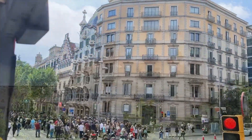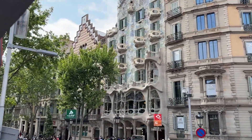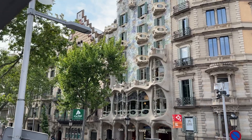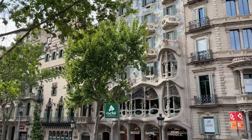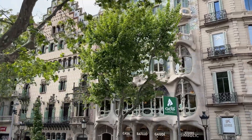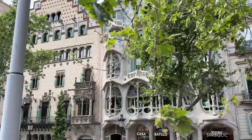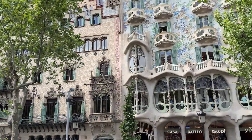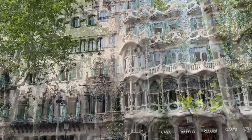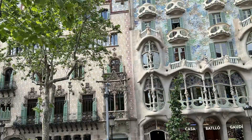On the right side of the street is another very popular spectator spot, as you can tell by all the people on the sidewalk. I put the video in slow motion so you could have a better look at Casa Baccio. It was designed by Antoni Gaudi and is considered one of his masterpieces. It's a remodel of a previously built home, redesigned in 1904 by Gaudi and refurbished several times since. Very unique and unlike anything I've ever seen.